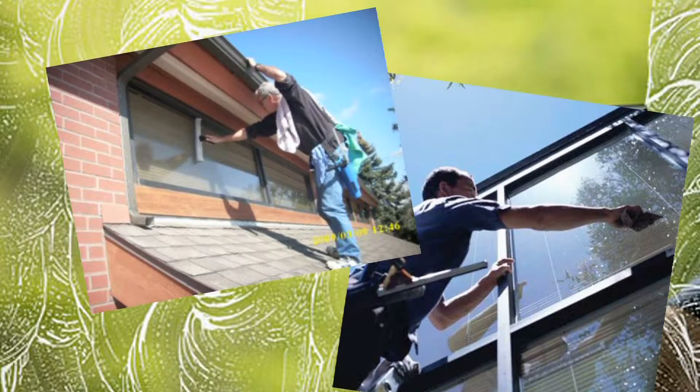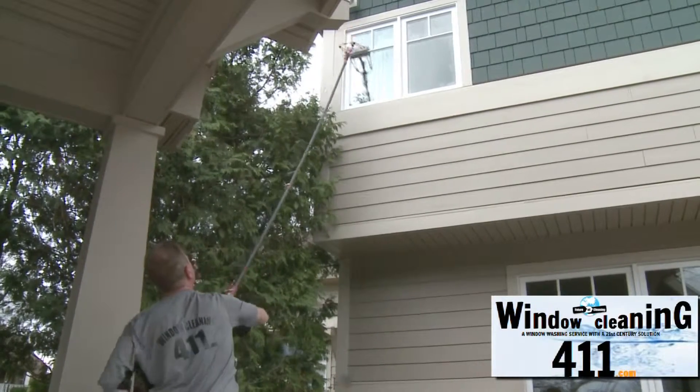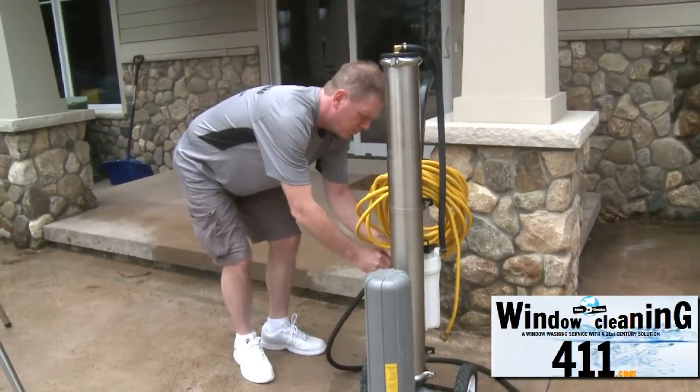Traditionally, when you have your windows cleaned, they'll bring their ladders in, they'll climb to the window, they'll scrub the window, and then they'll use a squeegee to get the dirt off the glass. But with the new modern homes and the new modern windows, it's not necessary to do that in most cases.